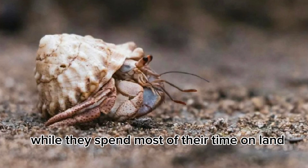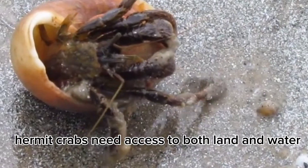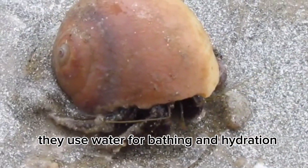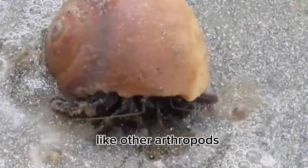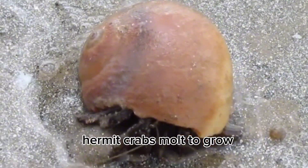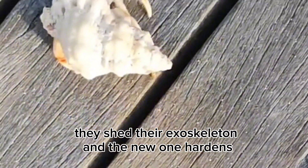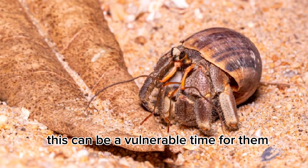While they spend most of their time on land, hermit crabs need access to both land and water. They use water for bathing and hydration. Like other arthropods, hermit crabs molt to grow. During molting, they shed their exoskeleton, and the new one hardens — this can be a vulnerable time for them.